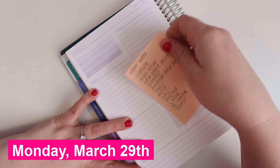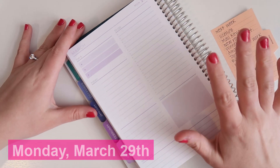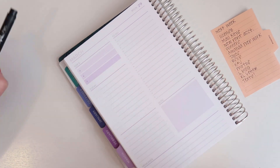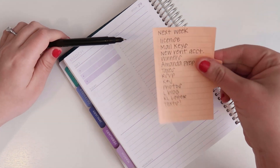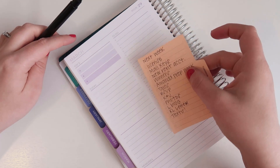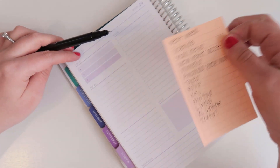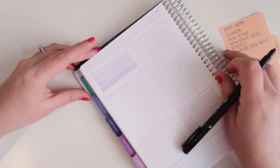First up is Monday, March 29th — and it is technically already Monday March 29th. I do like to do my best to plan the night before, but it doesn't always happen. Sometimes it happens the morning of, and yesterday was just one of those days. So first things first, I have this sticky note that I started last week where I just started jotting down ideas or tasks — things I wanted to make sure I got done this week.